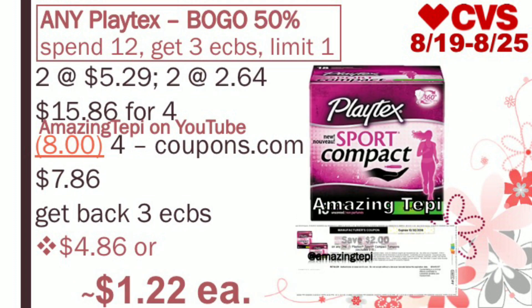Next up, we have any Playtex — buy one, get one 50% off. Plus when you spend $12, you get three extra bucks, limit of one per card. The Playtex Sport Compact packs are regular priced at $5.29. Two at full price and two half off at $2.64, totaling $15.86 for all four. We have $2 off of one coupons available to print on coupons.com — use four of those. After four coupons, we pay $7.86, but get back three extra bucks for spending $12, making the final cost $4.86 for all four packs, or about $1.22 per pack. Any feminine care CRTs could definitely lower your out of pocket even further.